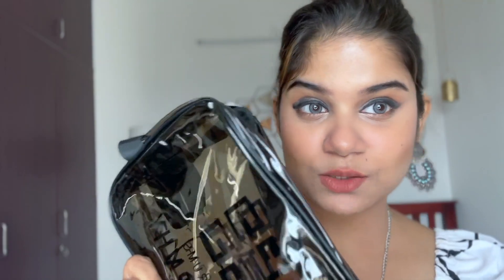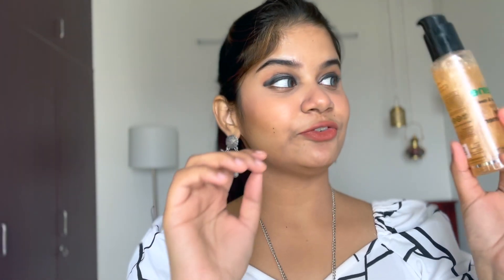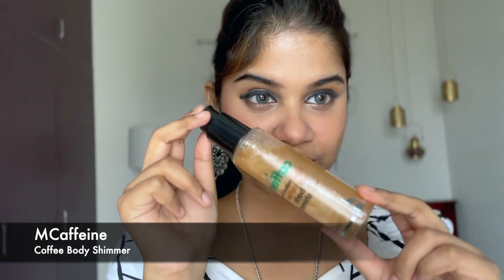You can fit all your makeup brushes, makeup items, and skincare products — everything in this pouch. It is a definite must-have, retailing for 199 rupees on Amazon.